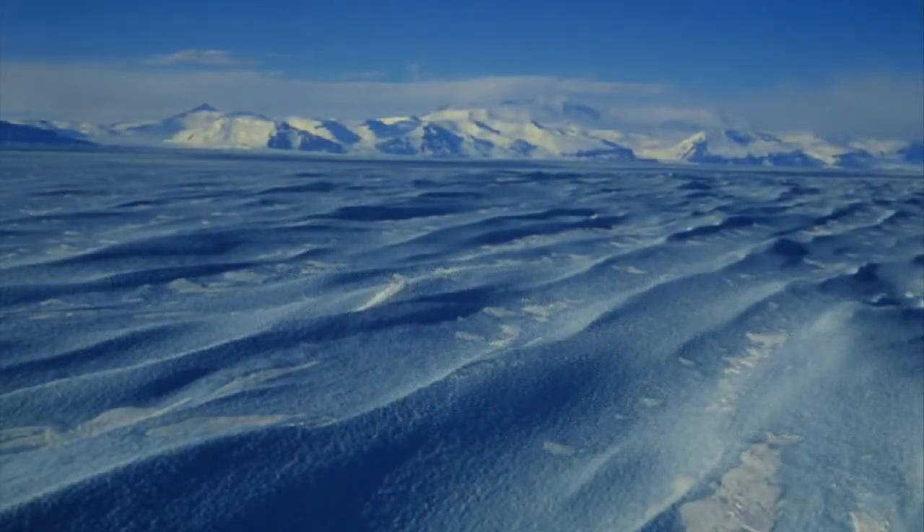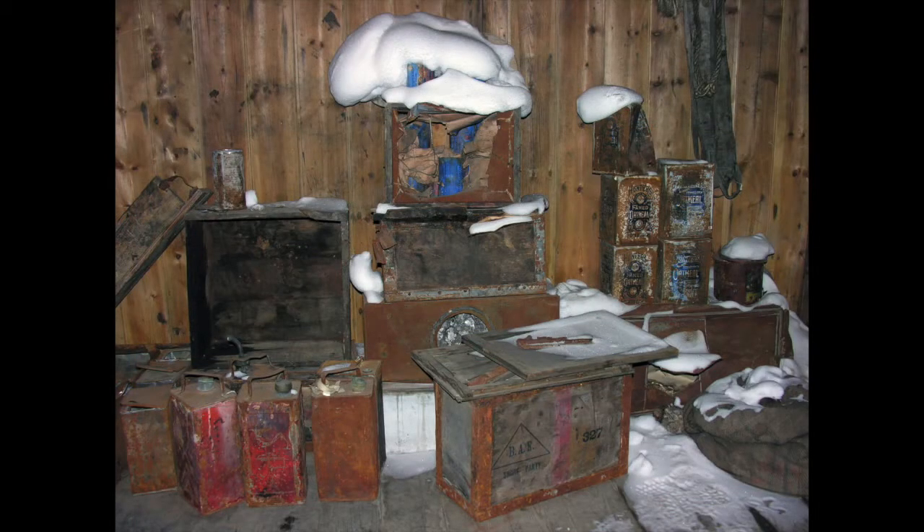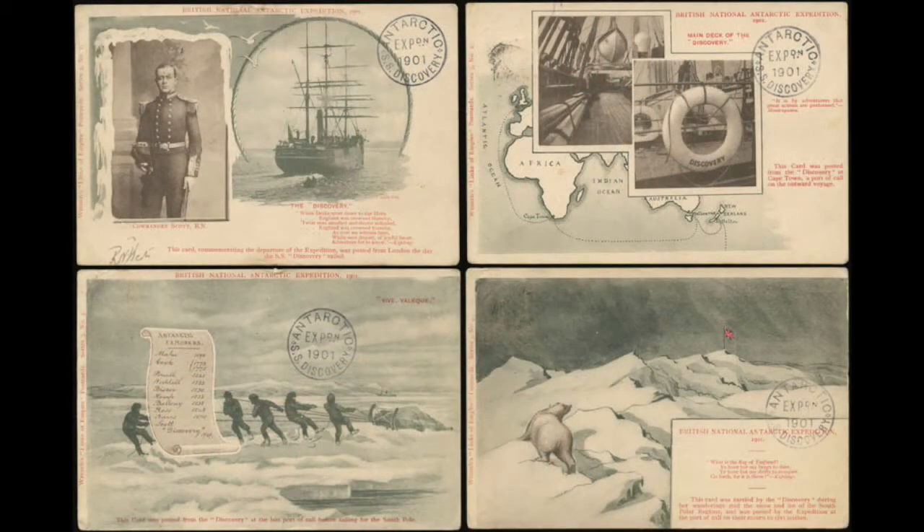The expedition was both one of exploration and one of science. It was arguably the first interdisciplinary scientific expedition to Antarctica and a model for expeditions and scientific work in Antarctica since that time.